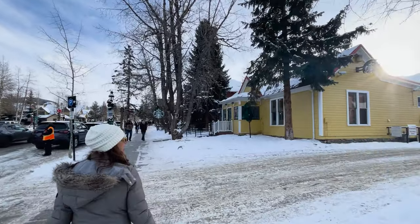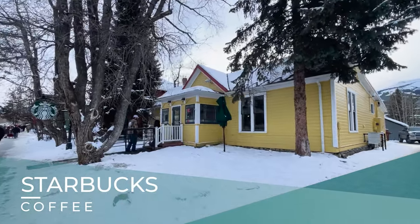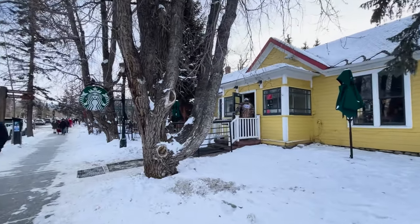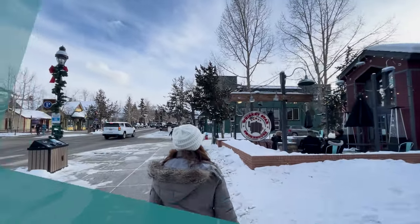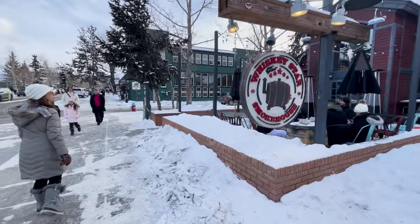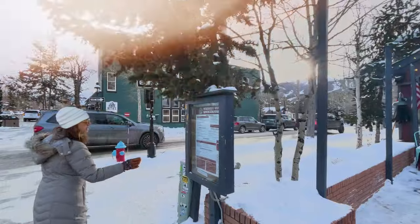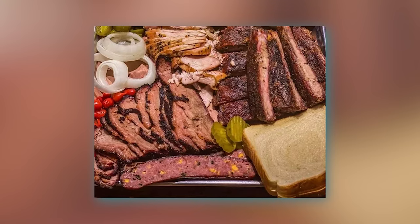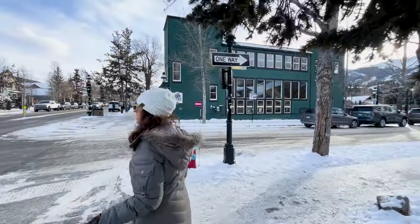Every town has a Starbucks and here is ours — we just don't really have that many franchises, so this is the only coffee shop franchise you will see. Here we have the Whiskey Star Smokehouse, with some really brave people sitting outside by the fire having cocktails. It's a smokehouse-type restaurant with meat platters, turkey, meatloaf, barbecue brisket, mac and cheese — all the typical smokehouse type of food.